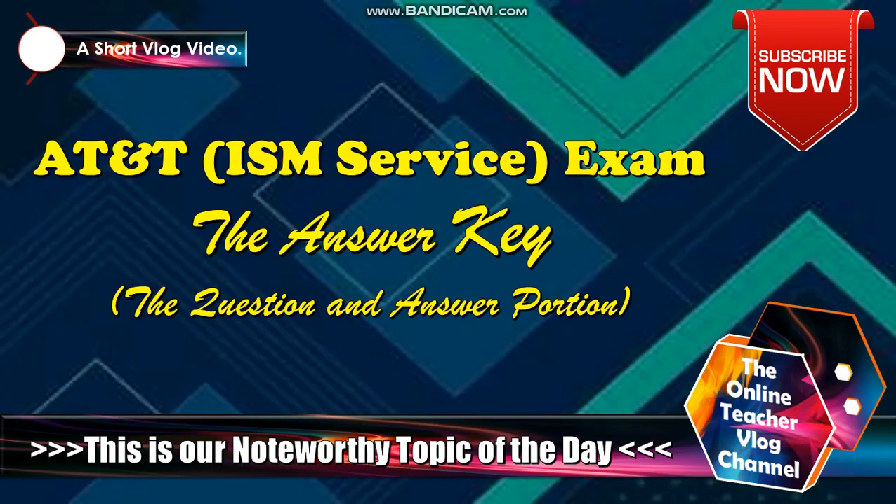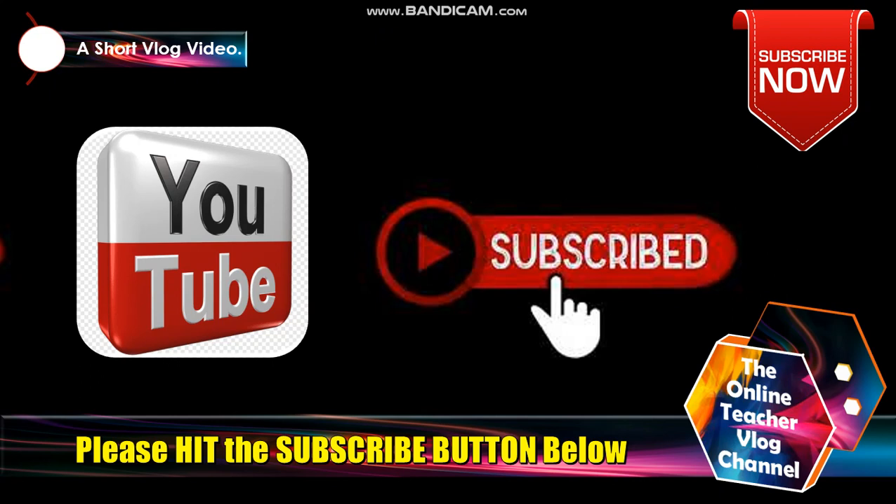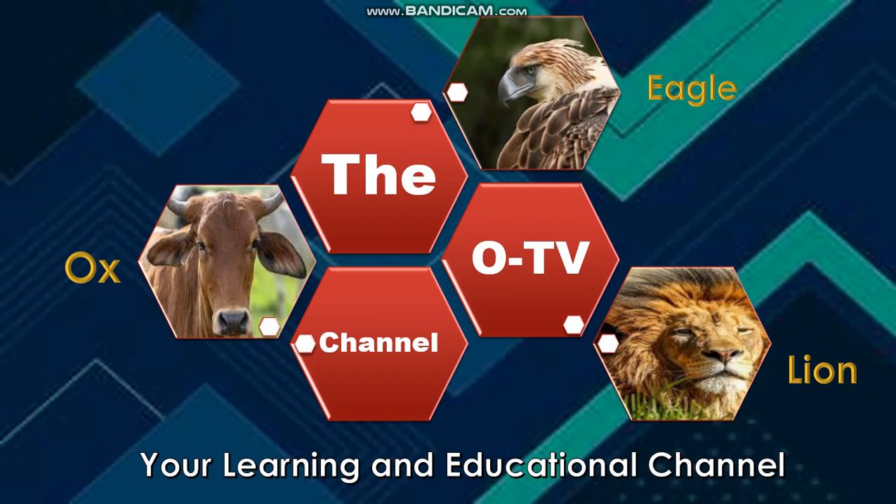So our topic to be discussed today is about AT&T ISM service exam, the answer key. So this is our noteworthy topic of the day. Please don't forget to hit the subscribe button below and be one of our 1,000 subscribers to win the secret prize. This is the OTV channel, your learning and educational channel.